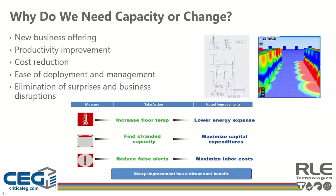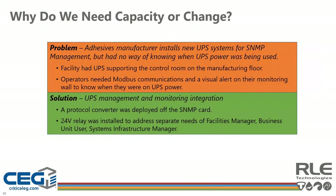The chart here provides examples of documented results improvements must deliver: an increase in set point temperature needs to result in lowering energy expense; finding stranded capacity must result in maximizing capital expenditures already made; and reducing false and nuisance alarms must result in lower labor costs and allow staff to repurpose its focus to optimization. Cam and Andrew will review case study examples throughout the presentation that emphasize the importance of understanding the fundamental answers to each of these six W questions. This first case exemplifies the importance of understanding all stakeholders' answers to why.